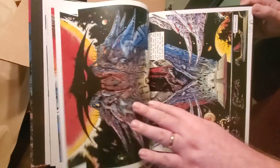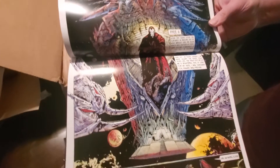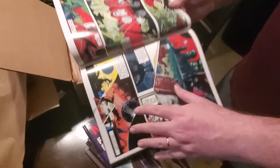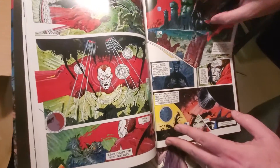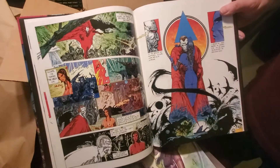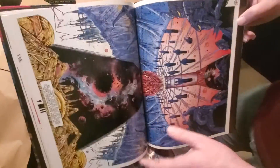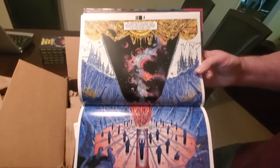If you get a chance, this is the book you want to get. Absolutely incredible. I only came upon him about five years ago and I have no idea why I didn't know about him earlier. That's my biggest fear — I'm always afraid I'm missing out on the best in life. I'm constantly trying new things, which is good and bad. Look at that — just absolutely incredible.